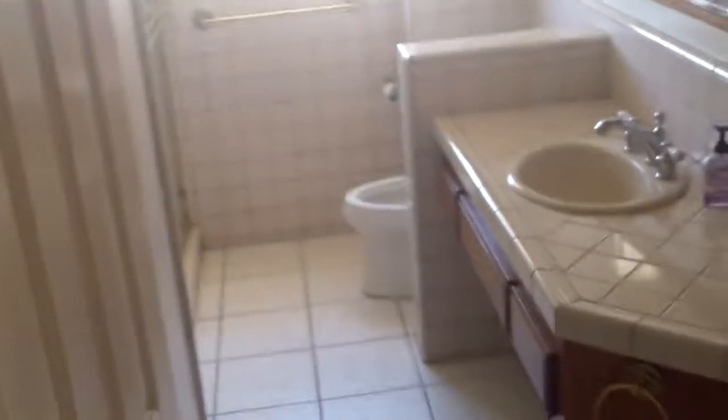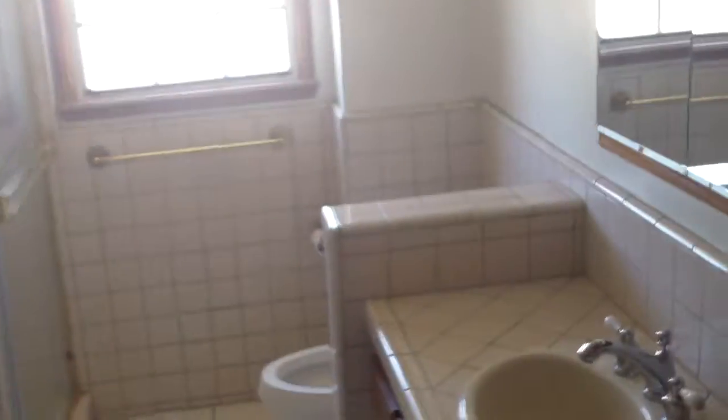First bedroom. Bathroom. A little chair rail all the way down, or wainscoting all the way down.